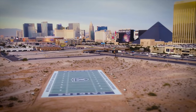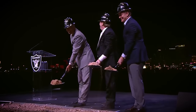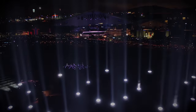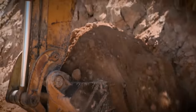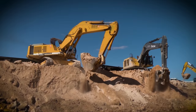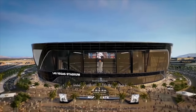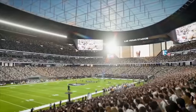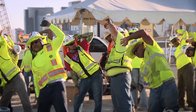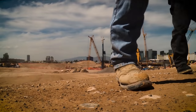November 13, 2017. The first shovel of dirt was removed from a 62-acre plot of land just west of the Las Vegas Strip. The Raiders, united with a team of tireless leaders from Nevada, are creating an ultra-modern, permanent stadium for the Raider Nation to call home. These are the stories of the people and the project, told from the ground up.